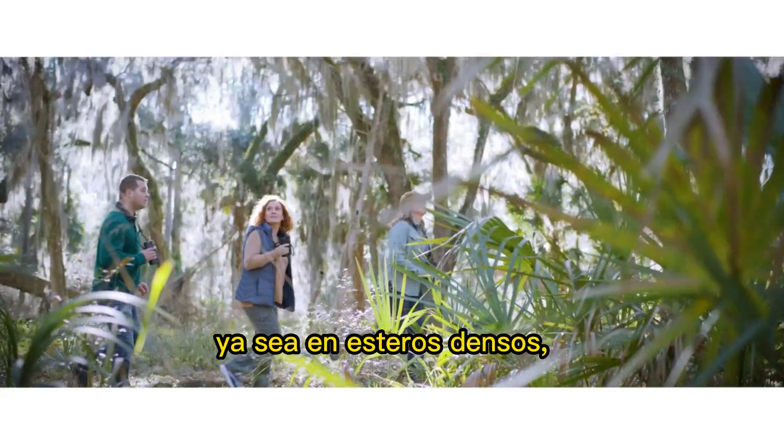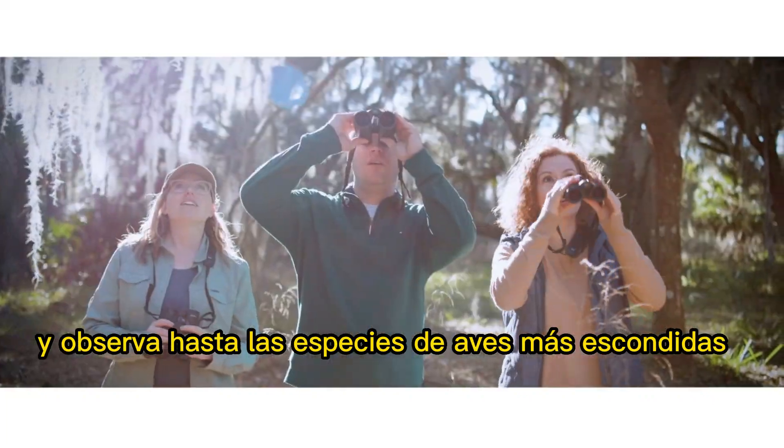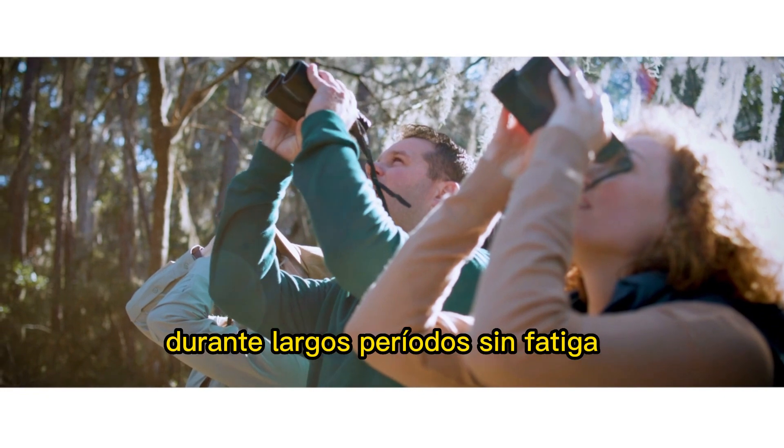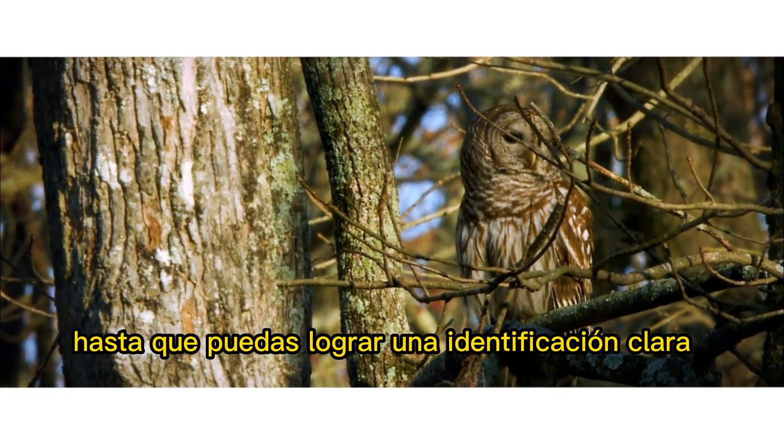Whether in dense reeds, bushes, or woodlands, the new binoculars enable you to find and observe even the best hidden bird species for long periods without fatigue, until clear identification can be achieved.